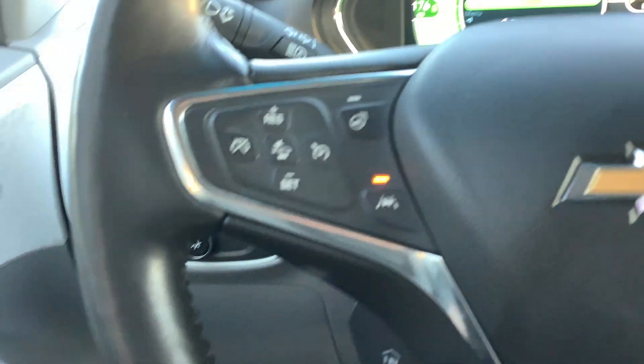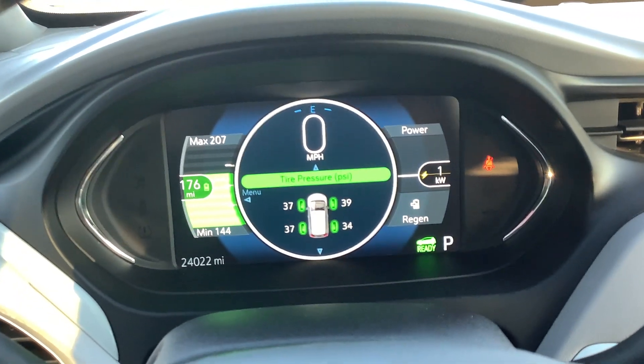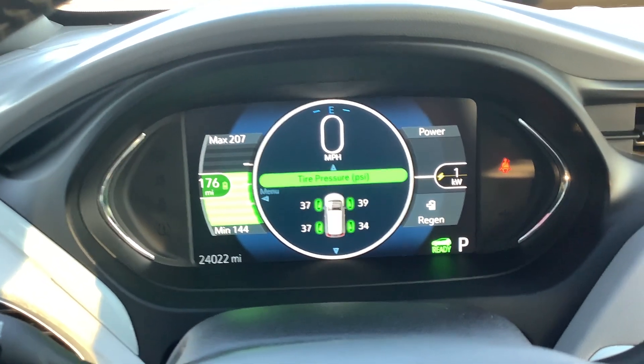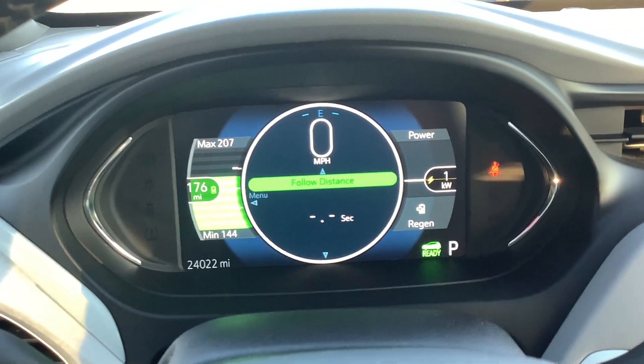It's got a heated steering wheel, and it's got a lane keeper. On the right side here, this just takes you through your information center, which is up in the top. We're scrolling through there — you've got tire pressures, average mile per hour, and trip timer, which is where we started.